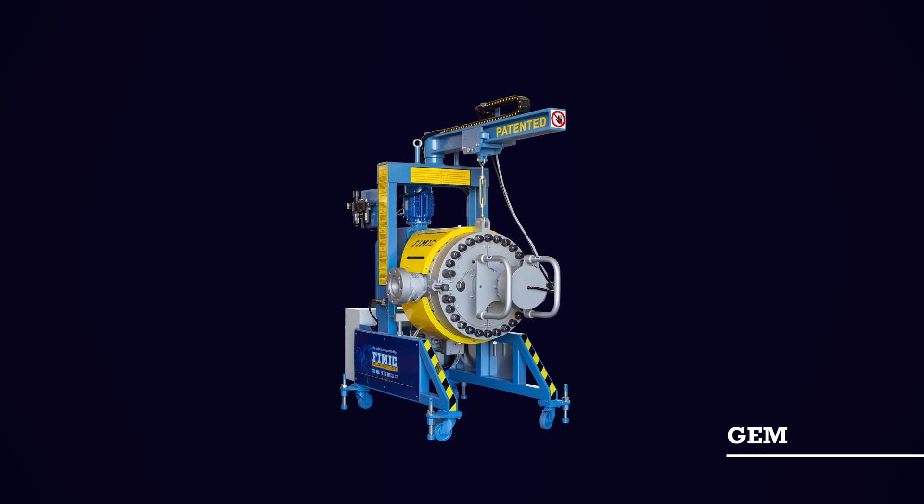The Gem Melt Filter is the latest addition to the FEMIX product family, which targets high throughput needs, starting from 2.5 tons up to 6 or 8 tons an hour. The word Gem comes from Gemini, meaning twins, as the filter is equipped with two identical screens having a diameter of either 600 or 700 millimetres, built into only one machine. The maximum filtration surface on the biggest machine size can go up to 7,592 square centimetres in two screens only.